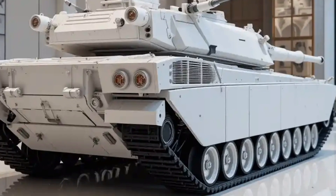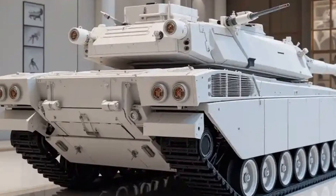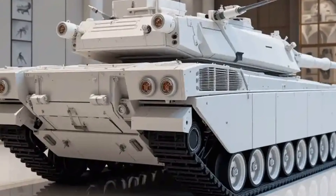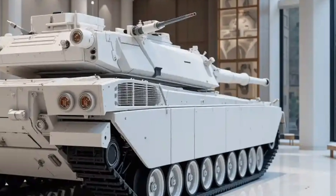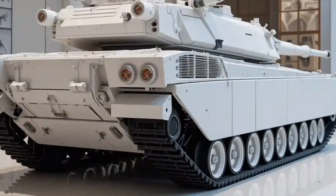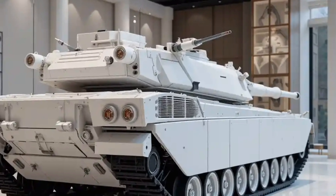As NATO partners also consider upgrades to their own armored fleets, the M1A3 stands as a benchmark of modern tank design — proving that even in the age of drones and long-range missiles, heavily armored ground power still has a critical role to play. Whether you're a military enthusiast, a historian, or someone curious about the future of warfare, the M1A3 Abrams delivers.